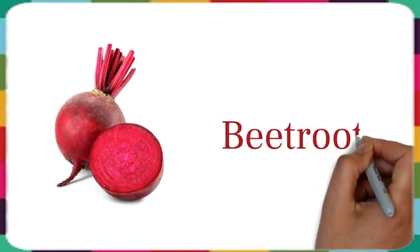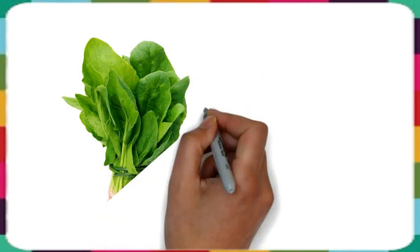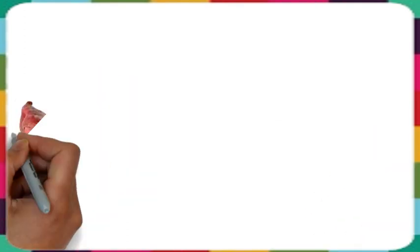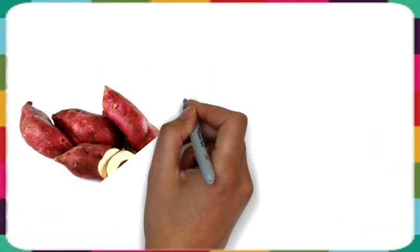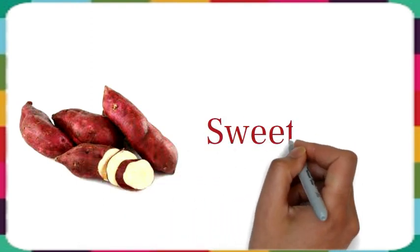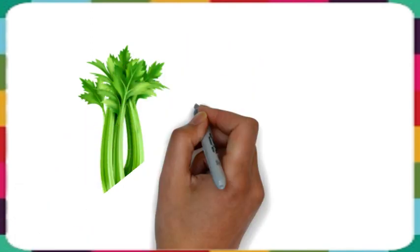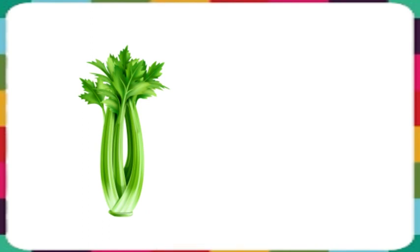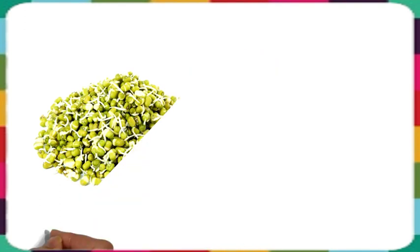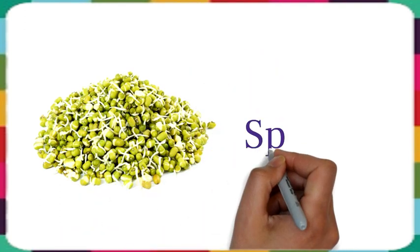This is beetroot. This is spinach. This is sweet potato. This is celery. This is sprouts.